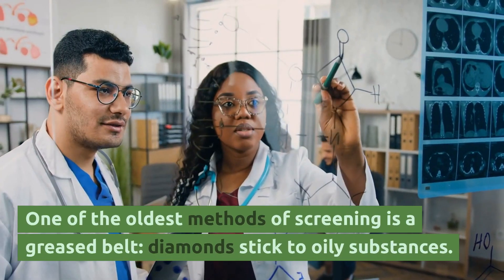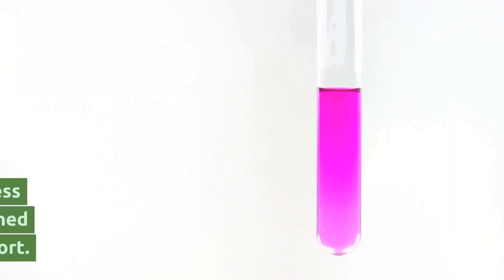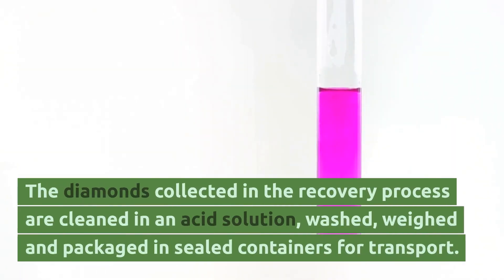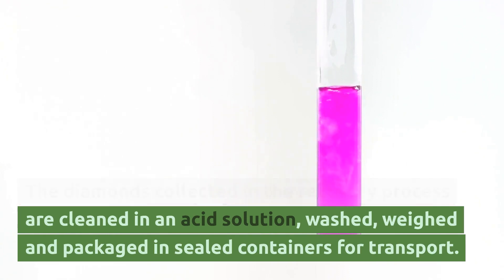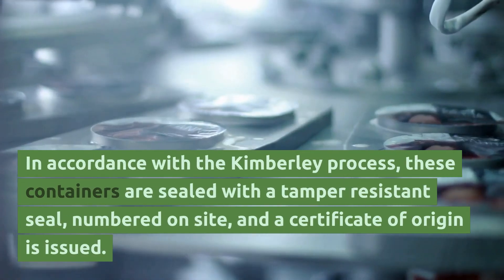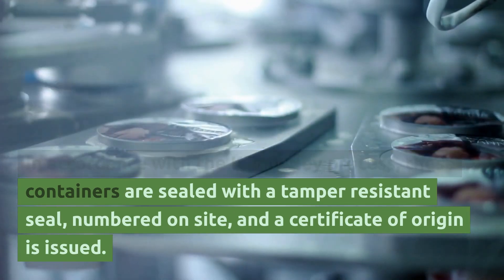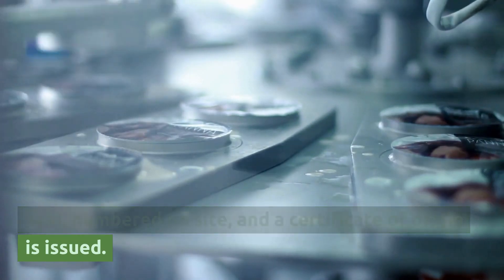One of the oldest methods of screening is a greased belt — diamonds stick to oily substances. The diamonds collected in the recovery process are cleaned in an acid solution, washed, weighed, and packaged in sealed containers for transport. In accordance with the Kimberley process, these containers are sealed with a tamper-resistant seal, numbered on-site, and a certificate of origin is issued.